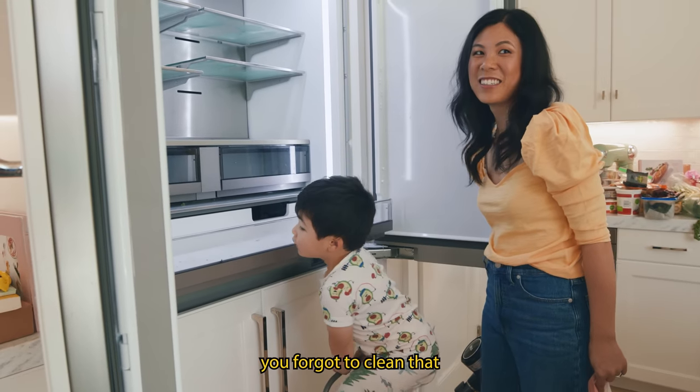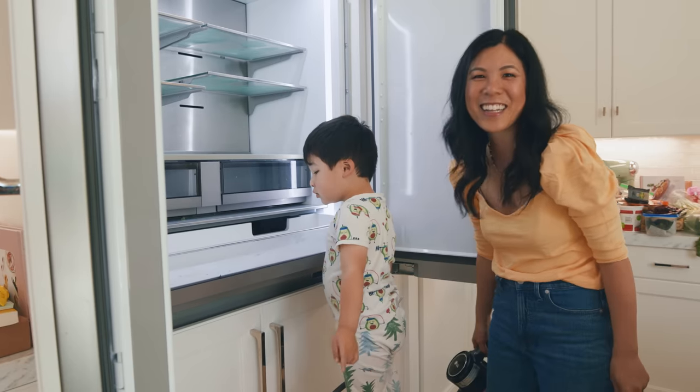Does it look clean? You forgot to clean that. Yeah, I'm going to clean it now.